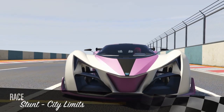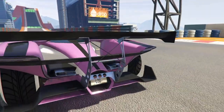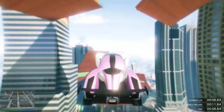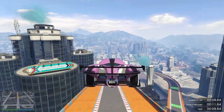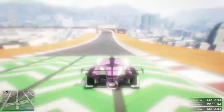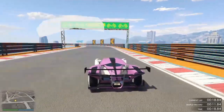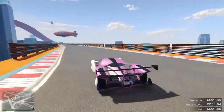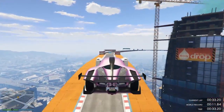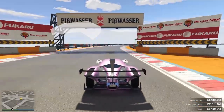Coming in at number 8, we've got the X80 Proto. This is a really nice car in GTA that you can buy for around 2.7 million, which is pretty crazy. It looks futuristic, which I think is pretty cool. It kind of drifts around a bit, but that's alright. The speed is pretty decent as well. It's a decent solid car — not the best and not the worst — so if you like it, go ahead and grab this one.